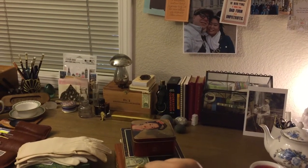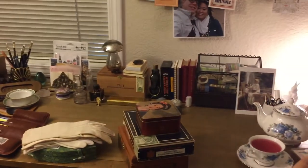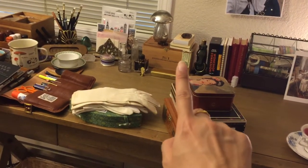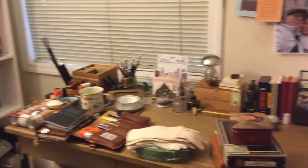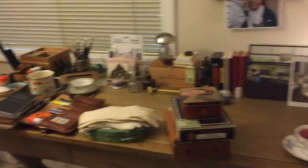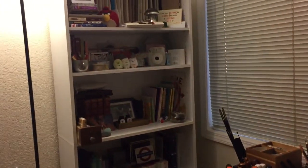Hi everybody, welcome back. You have watched my desk tour, I did a mini contents/what's-in-my-drawer-and-box tour, and now I'm about to show you what is on my bookshelf. These were highly requested videos — people have asked me frequently what's on my desk and what's in my bookshelf, and I decided to turn it into two different videos so they didn't run too long.